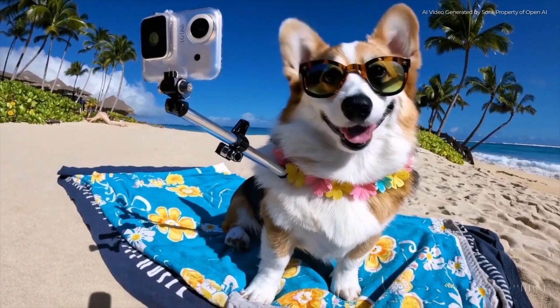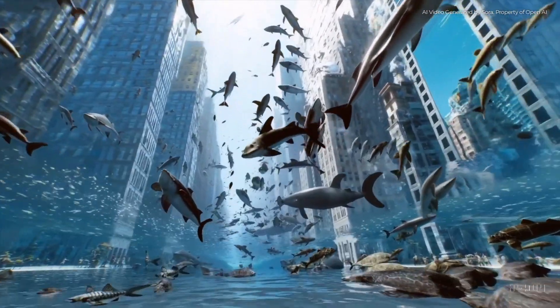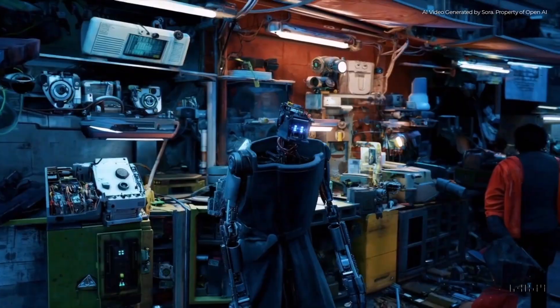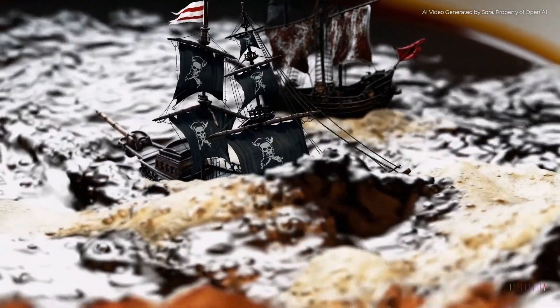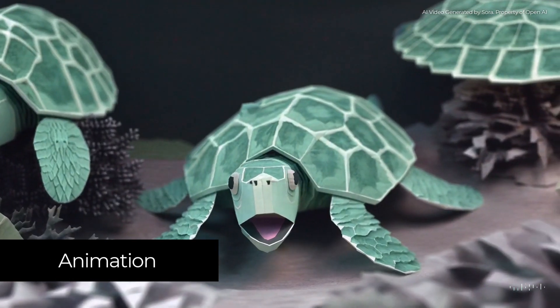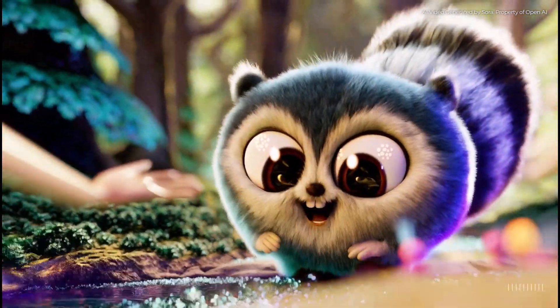You can actually start to stretch reality a little bit, take things to a more fantastical level, look a little bit different, and it does a really convincing job of creating things you normally couldn't shoot — almost like special effects. You can even move it into the realm of animation and 3D animation, and it does an awesome job. It's going to be a massive time saver for everyone in the film industry, TV industry, or creators making videos online.